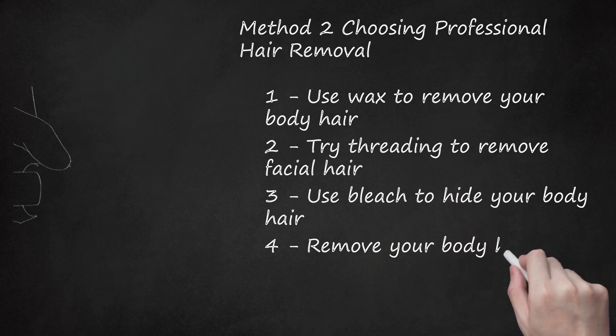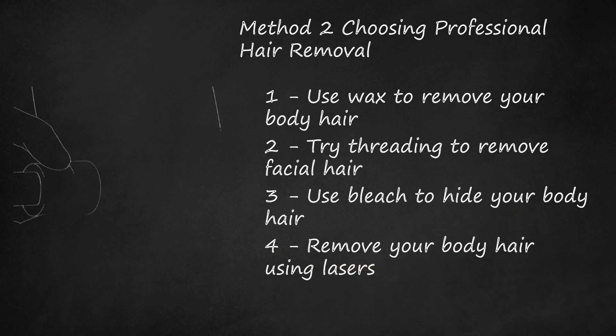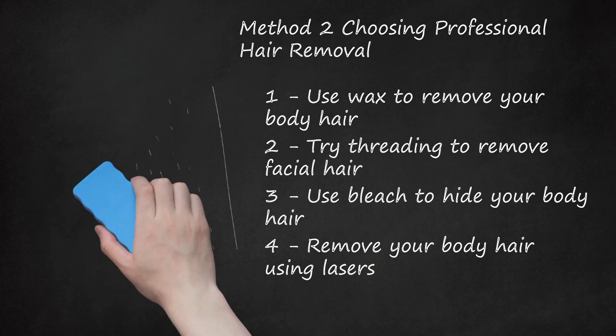Remove Your Body Hair Using Lasers. Laser hair removal is a newer trend and a much more expensive and more long-term hair removal option. It involves permanently damaging hair-producing cells by shooting lasers at them, and should only be performed by a licensed professional. Laser hair removal is very expensive and generally takes several sessions spread over many months to complete. It is painful, but only about as painful as waxing. Laser hair removal lasts on average for two years. Choose laser hair removal if you have lighter skin, darker hair, and a large disposable income. Avoid laser hair removal if you have darker skin and an aversion to pain.